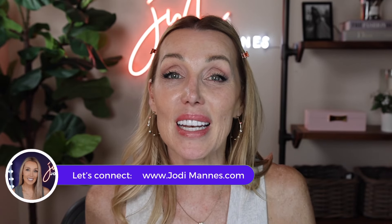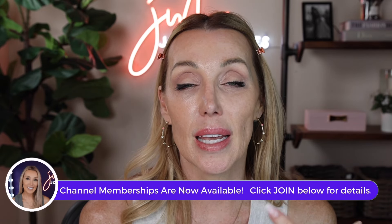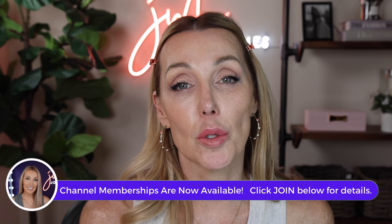That does it for me today, you guys. Stay tuned in just a couple weeks for another Friday Face-Off — I do them every other Friday, but there are always videos on Tuesdays and Fridays. Be sure to follow me over on Instagram and TikTok where I give you the latest in beauty news, including some of the latest releases in beauty products. Until next time, have a great rest of your day, and I will see you real soon. Bye-bye.